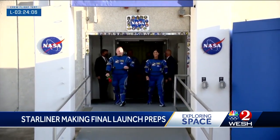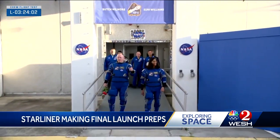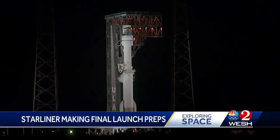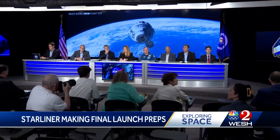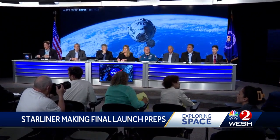Here they come, our CFT crew. After years of delays in the Starliner program, the first human test flight attempt on May 6th was scrubbed. The vehicle is not in a configuration where we can proceed. A helium leak — because it's been fixed — teams keeping a close eye on what could have caused it and if the leak rate increases.